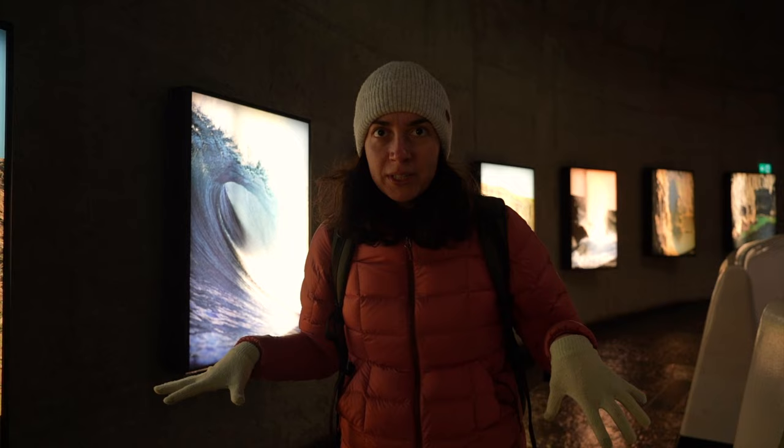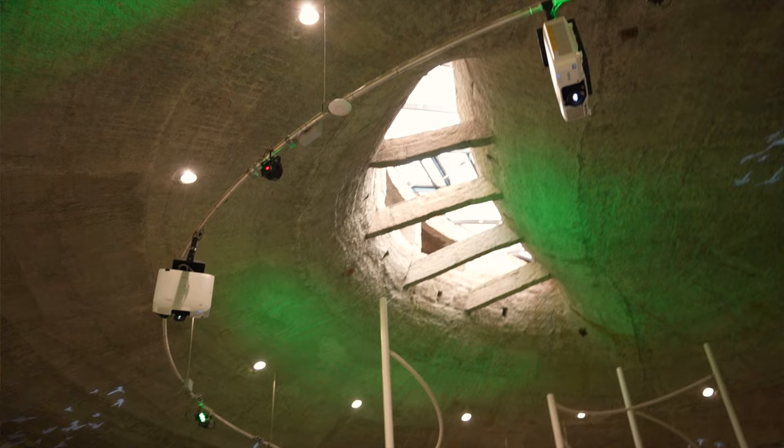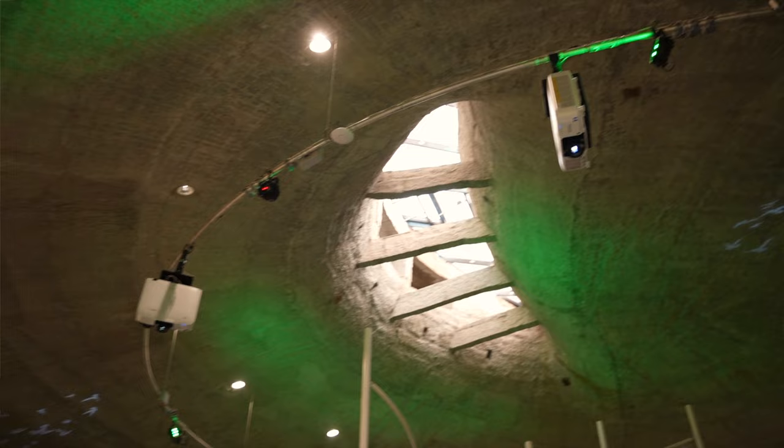There's an exhibition center at the beginning of the walk — we're actually inside the mountain. Let's find out what we can in here and then go see the beauty outside.